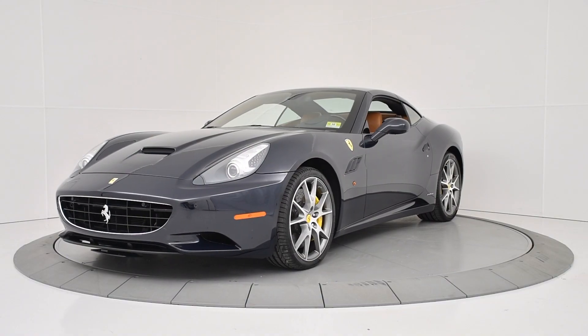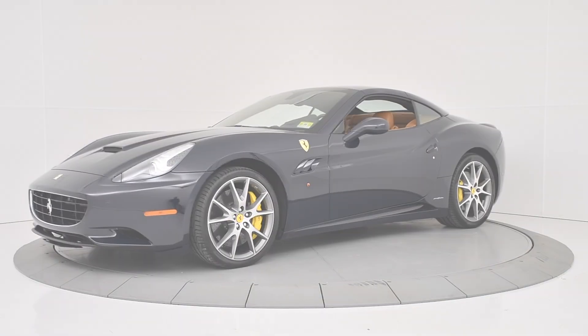For more information on this particular vehicle, please contact us at sales@AlgarFerrari.com. Thank you for watching.